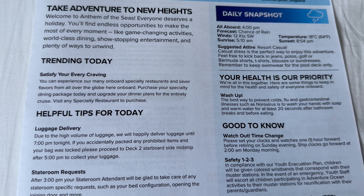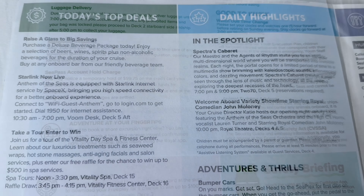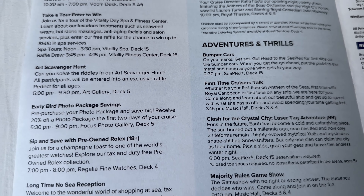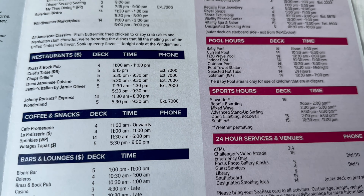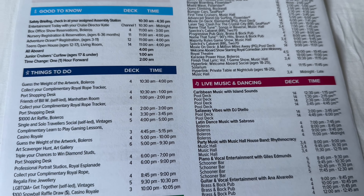My number one piece of advice is to ask for the cruise compass to be delivered each day. It has all the correct information regarding what's happening on board the ship. The app isn't very good at all, and many people miss shows due to the information on it being incorrect. Also remember to listen to onboard announcements as things do change.